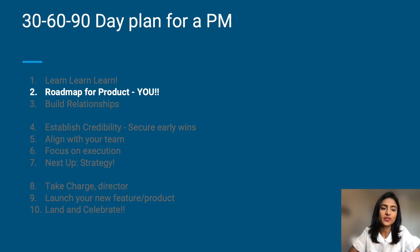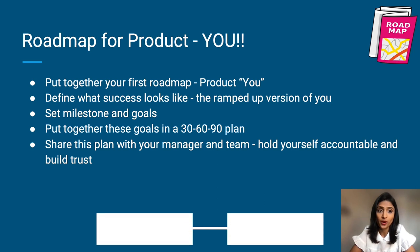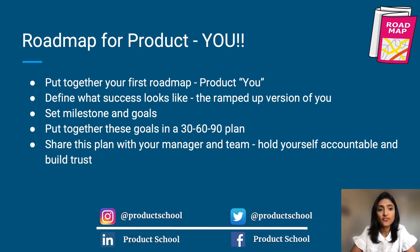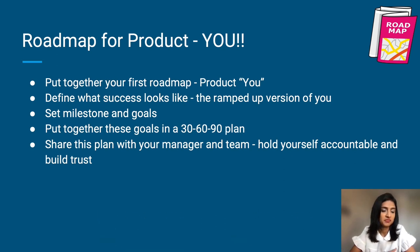Next, putting together a roadmap for product you. Your first roadmap should be for product you. Define what success looks like — what does the 2.0 version of you look like? The ramp-up version of you. Set milestones and goals, share this plan with your manager and team. This will help you hold yourself accountable and also build trust.